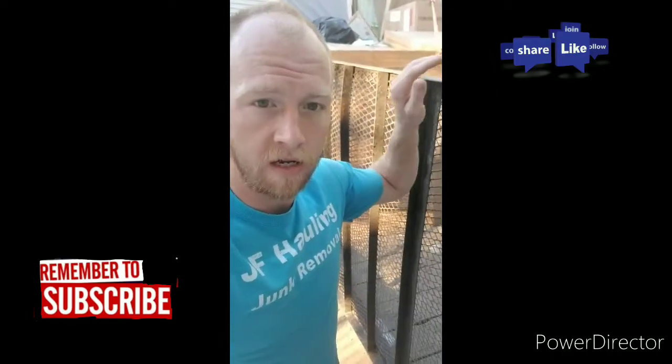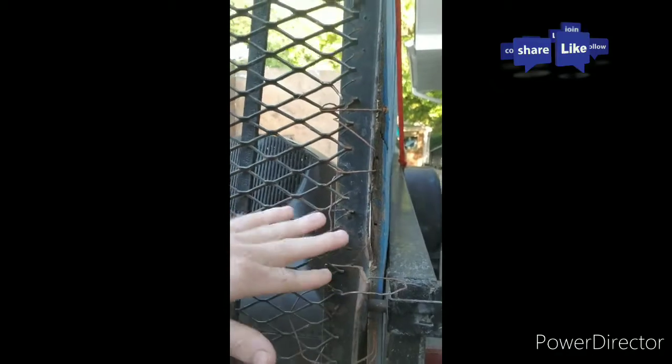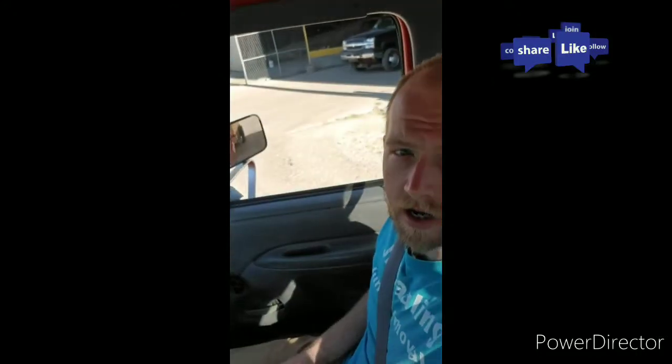One thing with junk removal is you want to keep track of your trailers and your equipment. As you can see right here, we got a pretty good-sized break right here and we're gonna have to go ahead and get that welded, take care of it, so that way this truck is good to go and you guys aren't gonna have a problem or an issue with that.